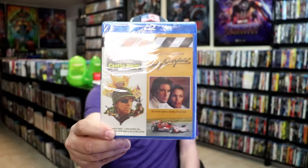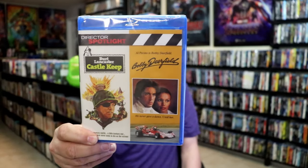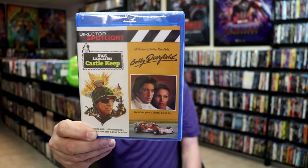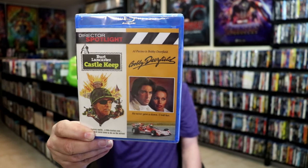First up, I've got this Director's Spotlight. This is something that Mill Creek put out. It's got these two films on it: Castle Keep and Bobby Deerfield. I'm not familiar with either one of these, but as you can see, it's got Burt Lancaster and Al Pacino, so I'm definitely looking forward to checking these out.